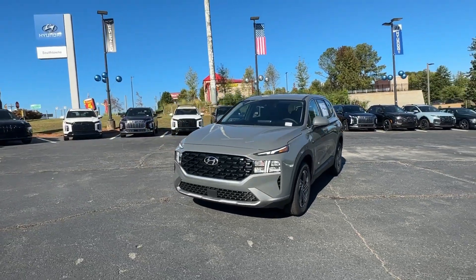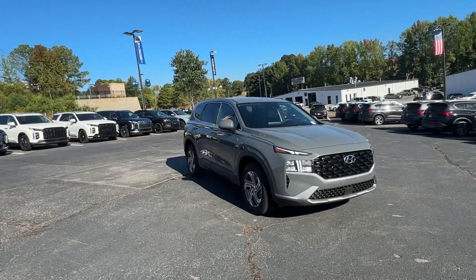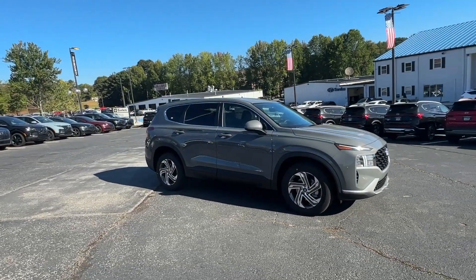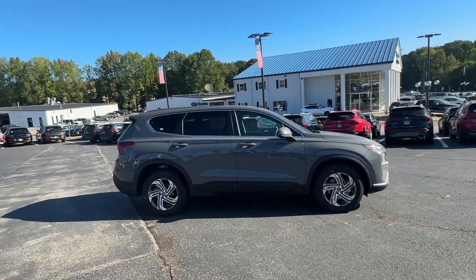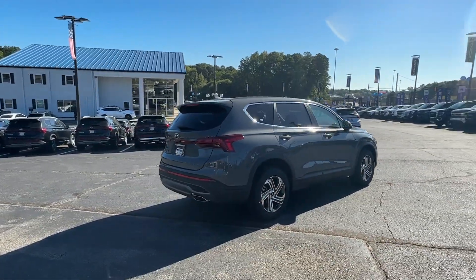Look no further than the 2023 Hyundai Santa Fe. Handsome and versatile, this Santa Fe brings ease and comfort to your busy lifestyle. This mid-sized crossover SUV offers a spacious, family-friendly cabin.